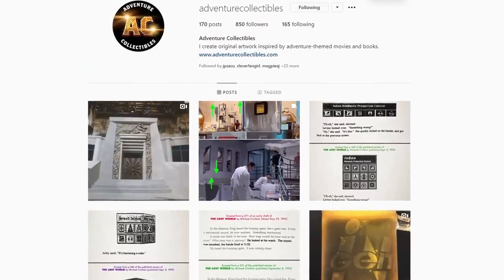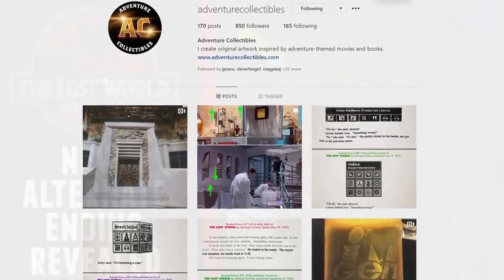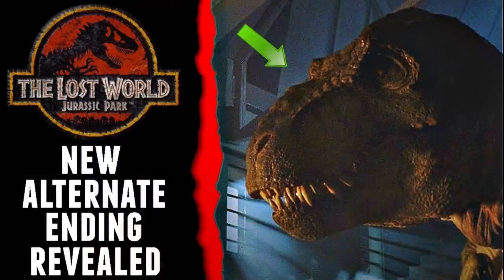One of the coolest breakdowns I happened to see actually came from Adventure Collectibles, who has been featured in a video on my channel before in the past with his manuscript for the original Lost World novel. If we take a look at some of the observations Adventure Collectibles made for this new image, we see a lot of specific details that paint a really cool picture for Dominion.